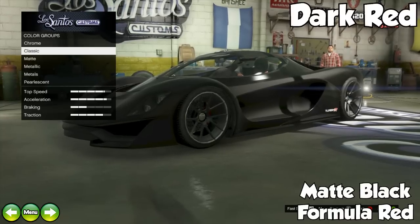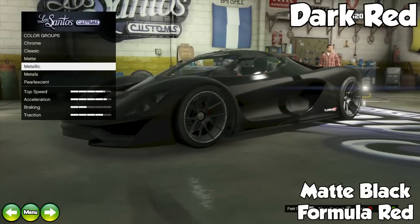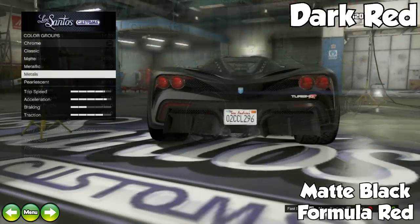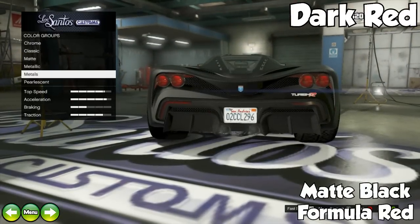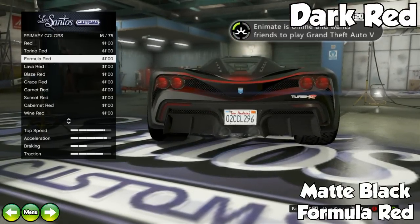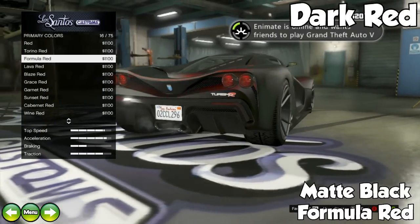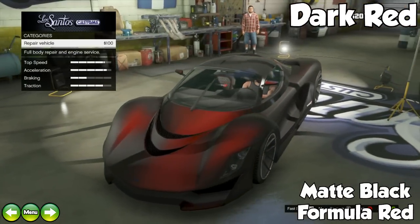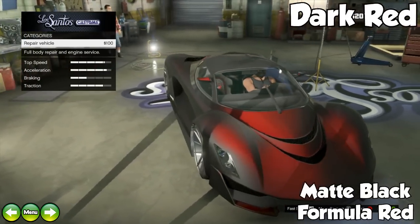The next color is called Dark Red. This is a matte black with a formula red pearlescent. It's a really awesome looking red color, but the problem is when you go in the sunlight it looks kind of weird. It looks fantastic when you stay in the shadows or shade, so that's why I included it — if you're willing to deal with the slight discoloration in the sunlight, I think this is a really good color for you.